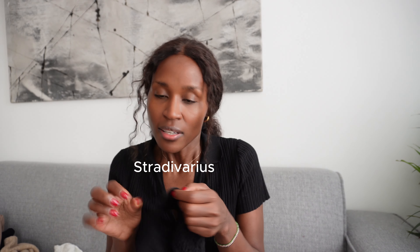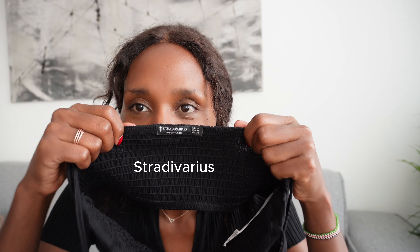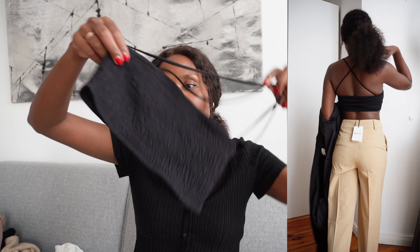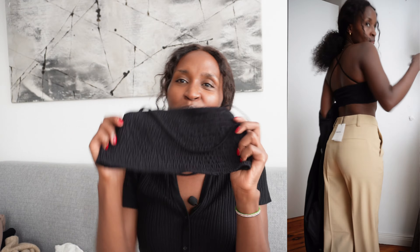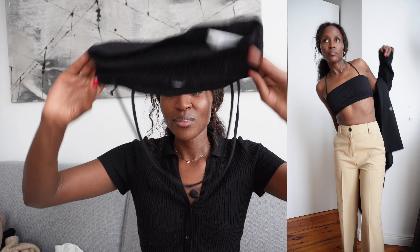This one is from Stradivarius — I think a lot of people know this brand. That's my cute little black top. This is more of a summery top but let's see how I'm gonna style it. It was so cheap and I loved it because it's black — I love black so much.